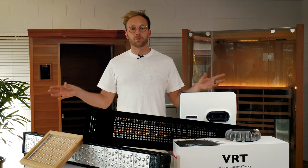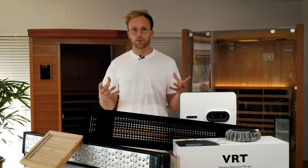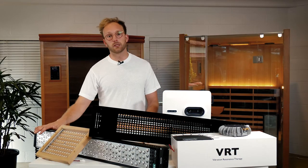Hey everyone, it's Johannes here from Clearlight Saunas. Today's video is really all about sauna upgrades. We have a big variety of different upgrades or health modalities that you can put in a sauna. In this video we're going to talk about red light therapy — specifically upgrading it into the sauna — what it does, how it works, what the benefits are, and why you may consider adding it into your Clearlight sauna.